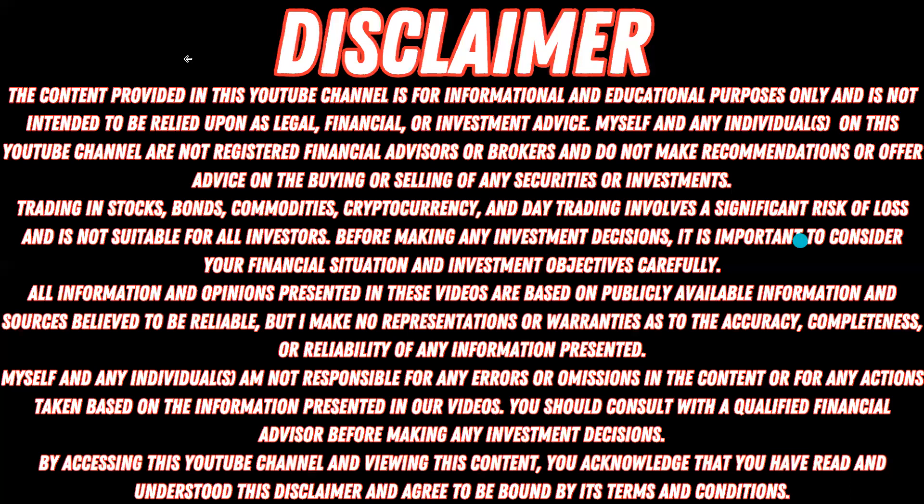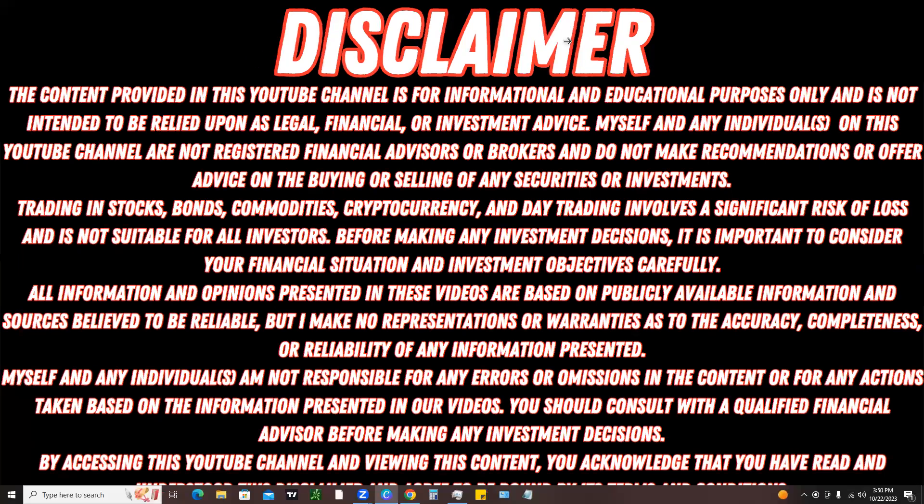As always, the content provided on this channel is for informational and educational purposes only and is not intended to be relied upon as legal, financial, or investment advice. Please be sure to read through the disclaimer.